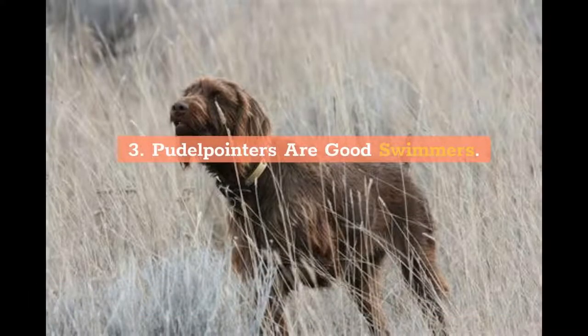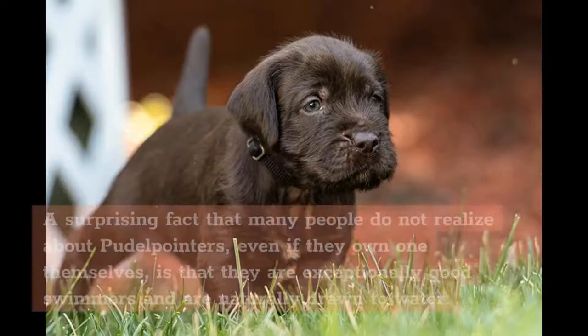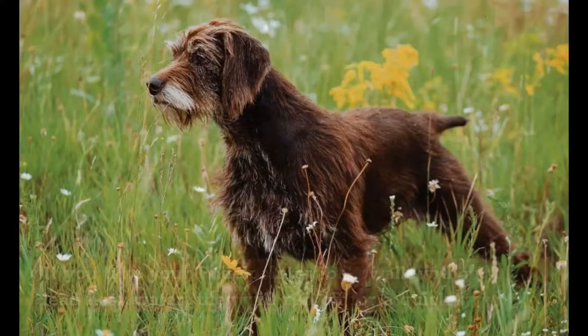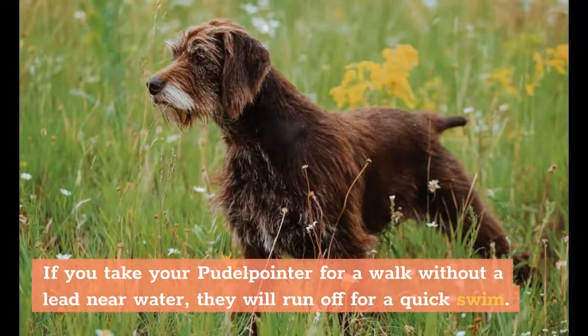3. Poodle Pointers are good swimmers. A surprising fact that many people do not realize about Poodle Pointers, even if they own one themselves, is that they are exceptionally good swimmers and are naturally drawn to water. If you take your Poodle Pointer for a walk without a lead near water, they will run off for a quick swim.